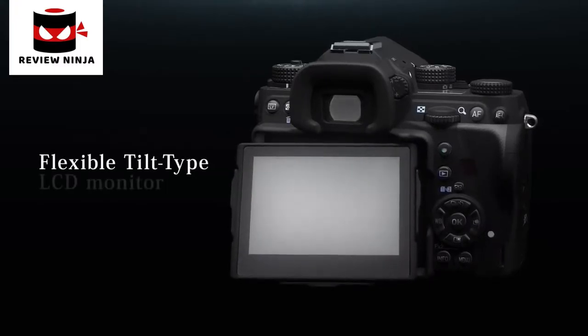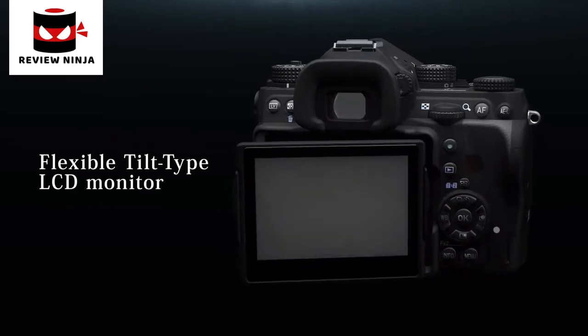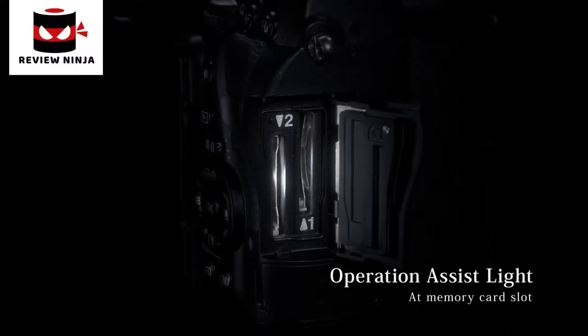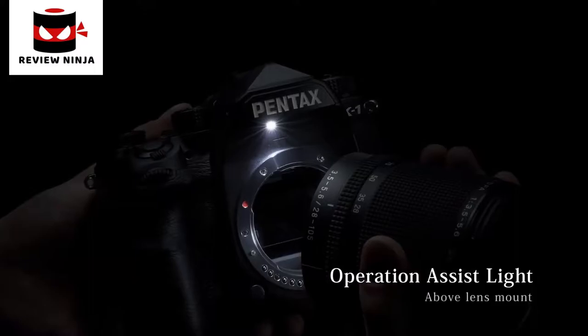A revolutionary new flexible tilt-type LCD monitor was developed, allowing the monitor to be tilted vertically and horizontally to any desired angle. An operation assist light has been installed for more efficient, comfortable shooting at night.